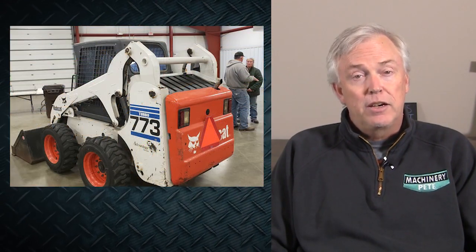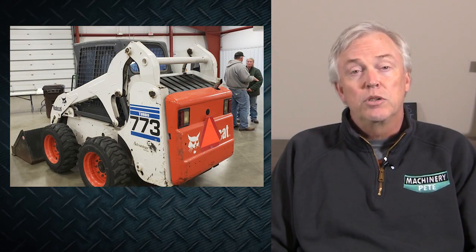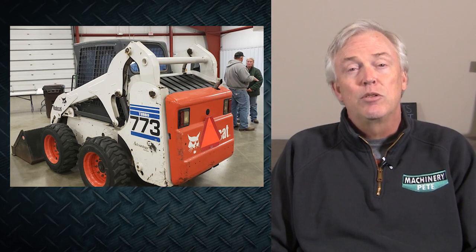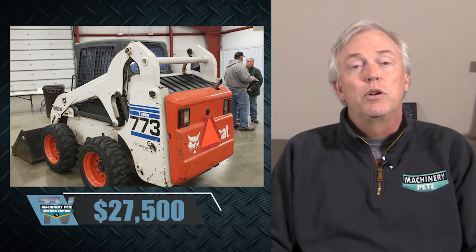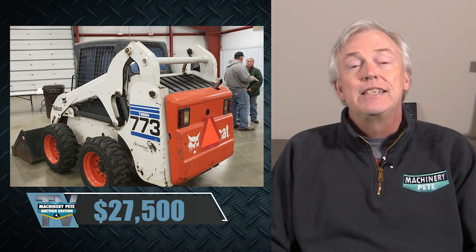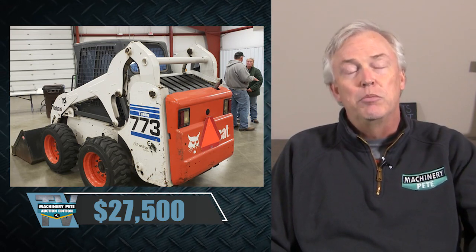A week before that, on October 23rd in Watertown, South Dakota, a Bobcat 773 went for $27,500 — $7,500 over the record, which was also just set in March of 2021. Good used skid steers in good condition have been red hot. On our November 23rd online auction, we've got a nice skid steer for you to check out.